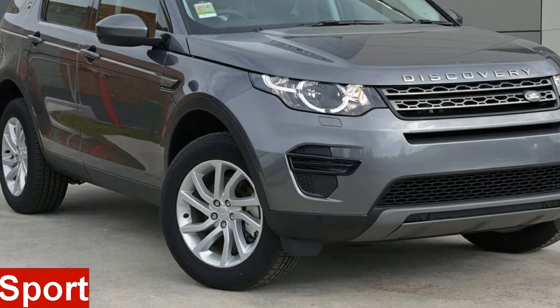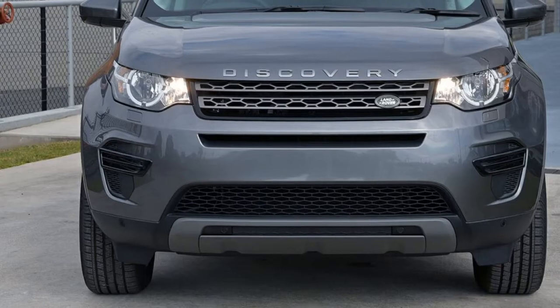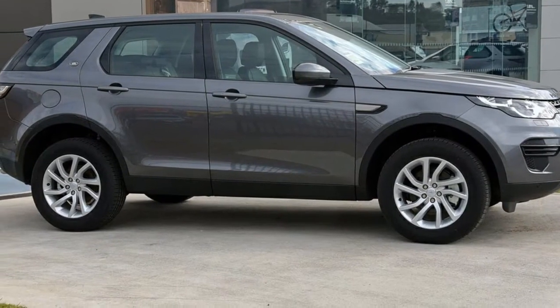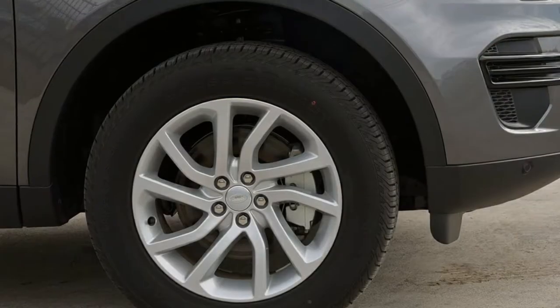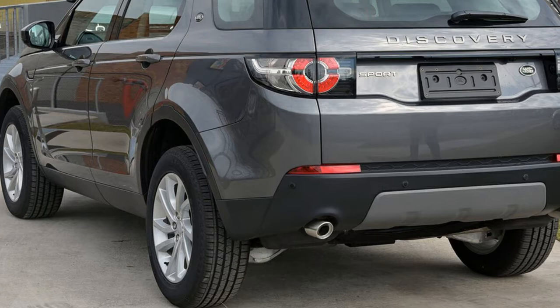Looking for a Land Rover Discovery Sport? This Discovery Sport has an efficient 2.0-litre engine. The attractive grey exterior is complemented by its stylish interior. This vehicle has all the features you could dream of.